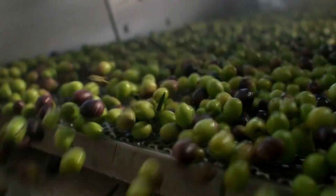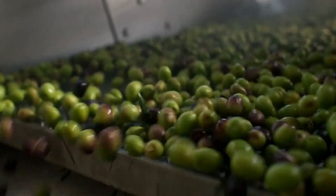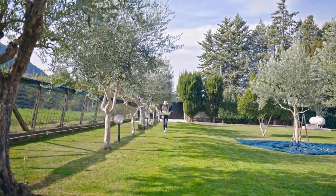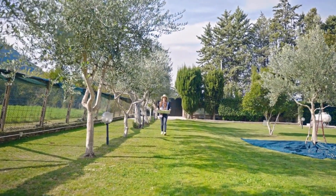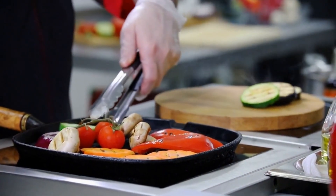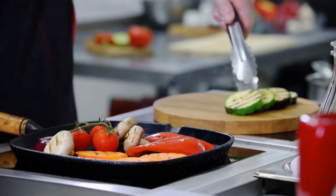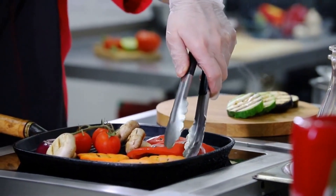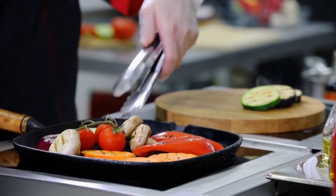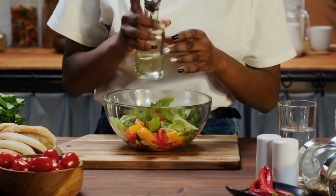Sourced from the finest olive-growing regions in Spain, this olive oil exudes an air of Mediterranean romance. Its velvety texture and alluring aroma will transport you to sun-kissed olive groves, where age-old traditions meet modern sustainability practices. With a smoke point of 320 to 350 degrees Fahrenheit, it is perfect for enhancing dressings, marinades, drizzling over your favorite dishes, or delicately sautéing ingredients to create mouth-watering gourmet meals. Its exceptional quality and flavor make it an indispensable addition to any kitchen.